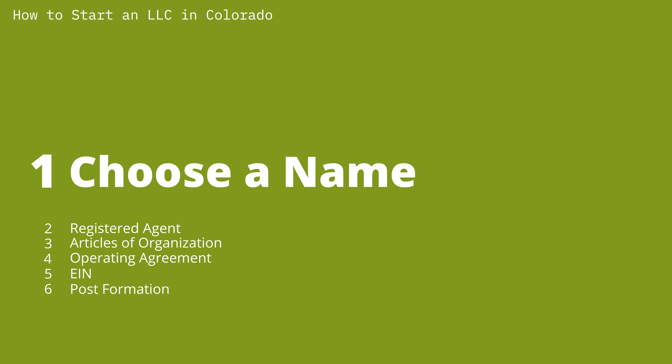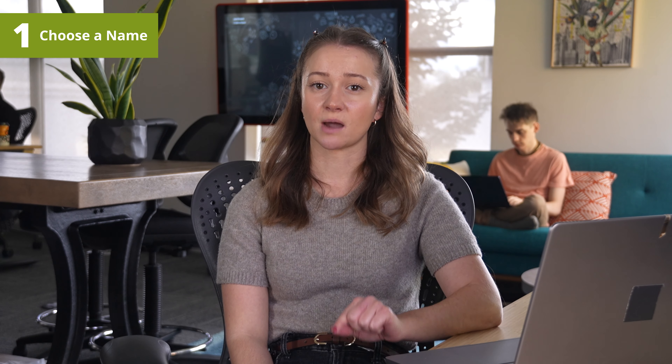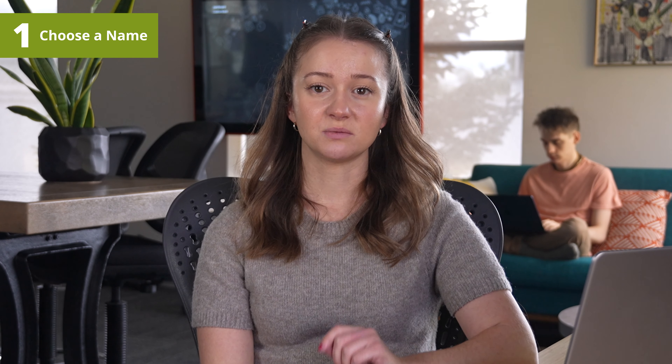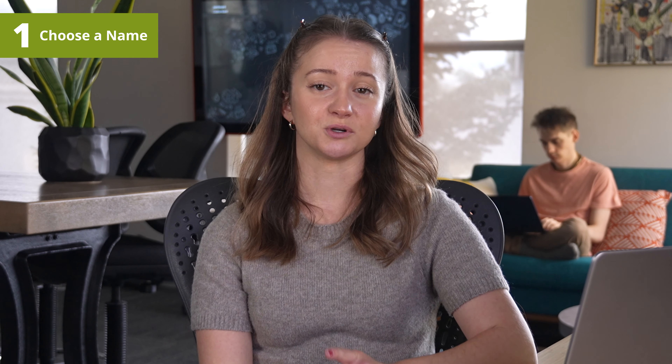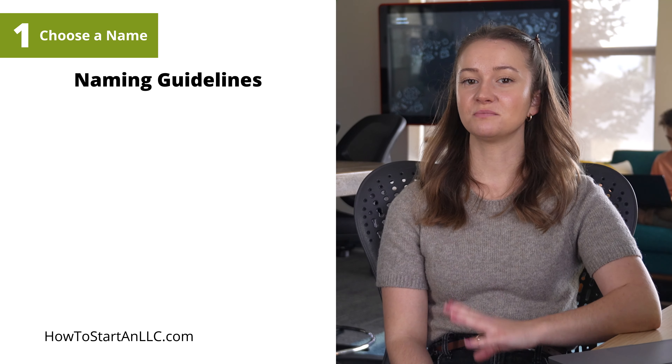Step one: choosing a name. This is generally quite simple, yet it's a task that offers an exciting opportunity for creativity. Finding a name that authentically embodies your brand is a challenge that can prove to be very rewarding. However, you'll need to make sure the name complies with Colorado's naming guidelines. Here are the most important ones.